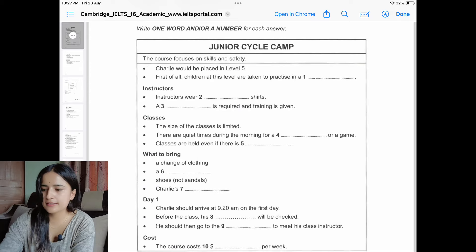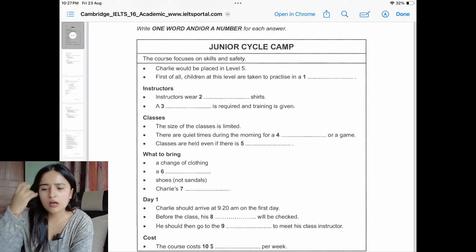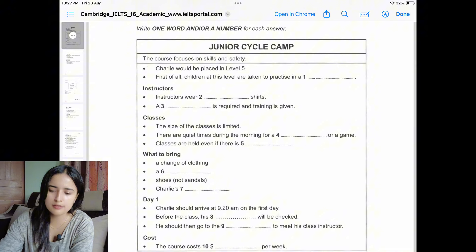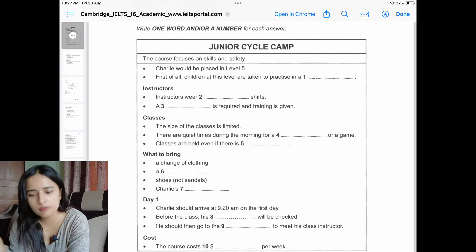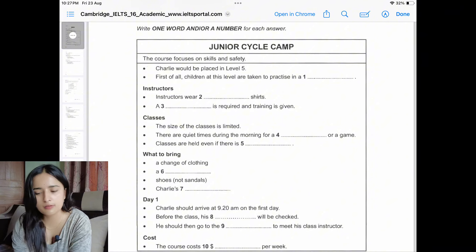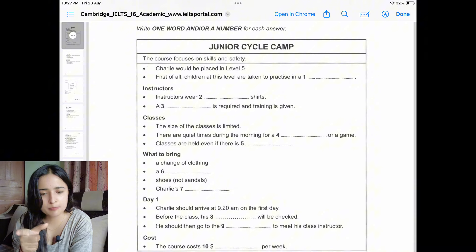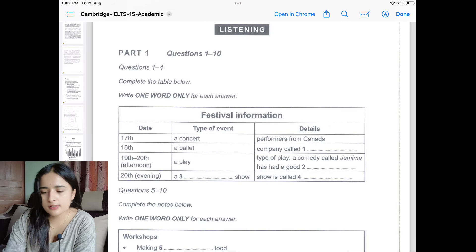This is the type of question you'll get in part one — fill in the blanks. First, read the question before the conversation is played, as there will be one or two minutes to do so. Read quickly and expect what type of answer you'll get for each number — like number one will be about a number, number two will be about something specific. Preset in your mind what type of answer will appear in the conversation, and your mind will grasp that answer when it's said.